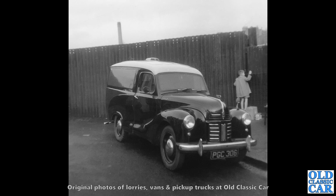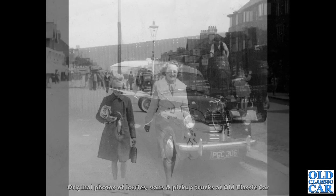I wonder what that lad's peeking at through the fence there. But in the foreground we've got PGC 306, another Austin A40 van — that's quite a late one. The early ones had removable full wheel spats at the back, but by the late 1950s they'd gone to that normal conventional rear wheel arch.